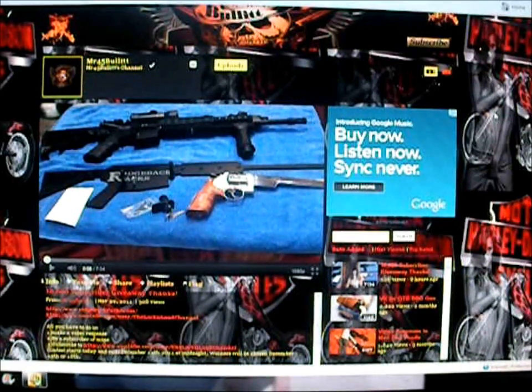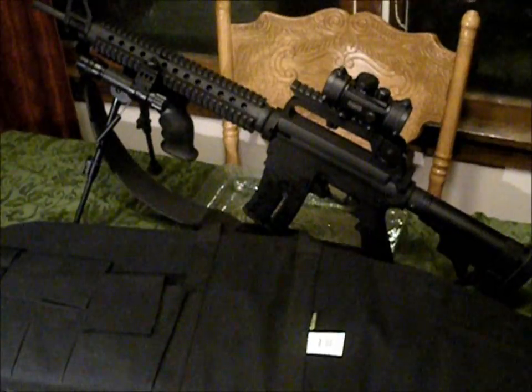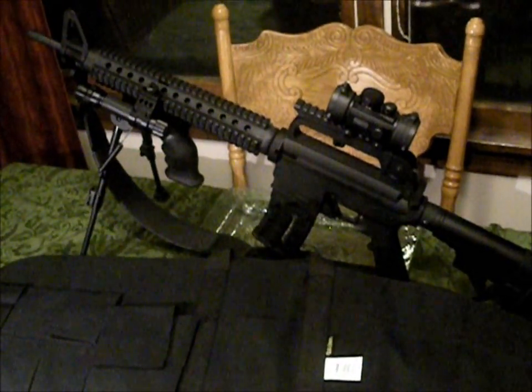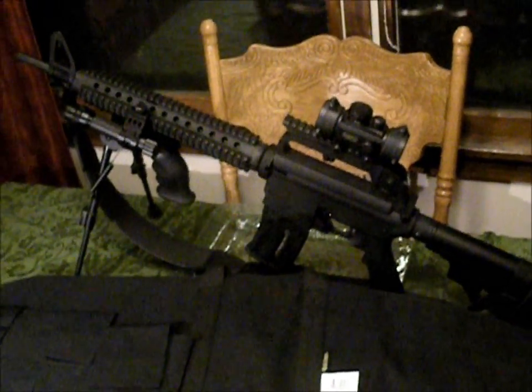Again, thanks for having the contest, and good luck, everyone. And here it is — his Mossberg Tactical 22, and you can tell it looks like an AR. I think it would look great on that rack.